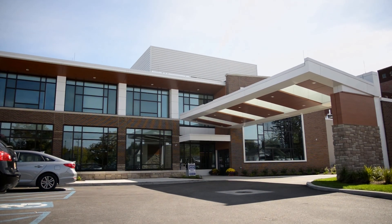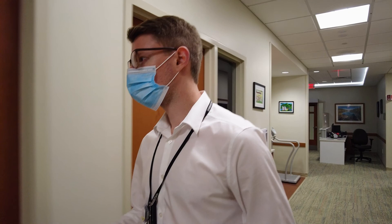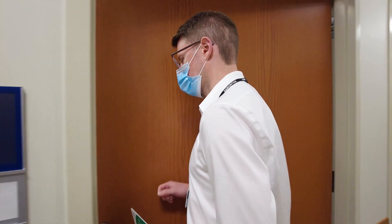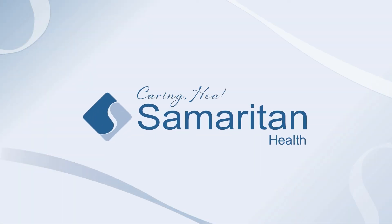At Samaritan Medical Center's Walker Center for Cancer Care, I am proud to offer men SpaceOAR implants for their prostate cancer and a full slate of radiation options for treating prostate cancer. If you're interested in talking to someone about your prostate cancer diagnosis and treatment, please don't hesitate to call us here at the Walker Center. The number is 315-785-4673.